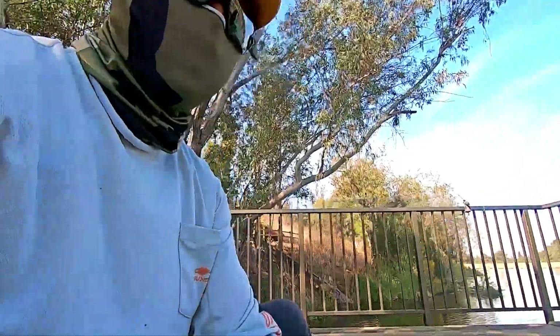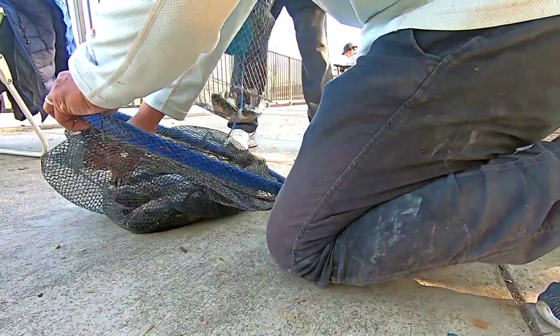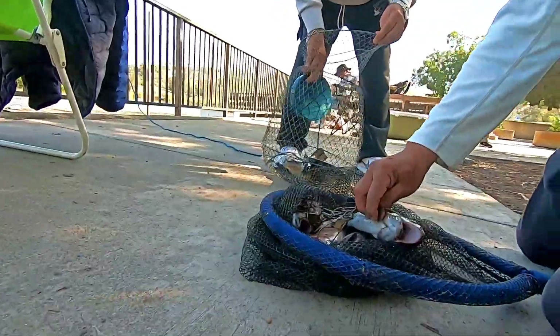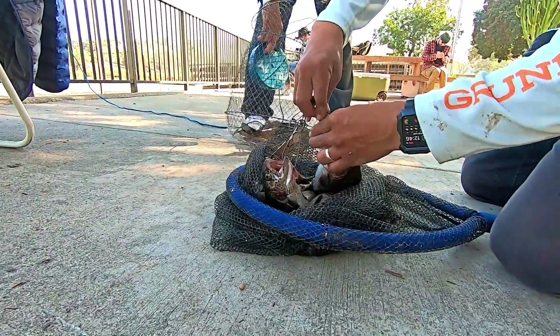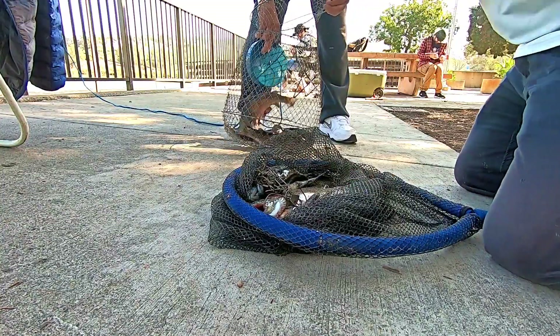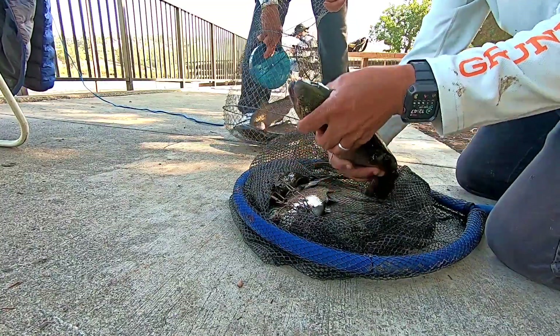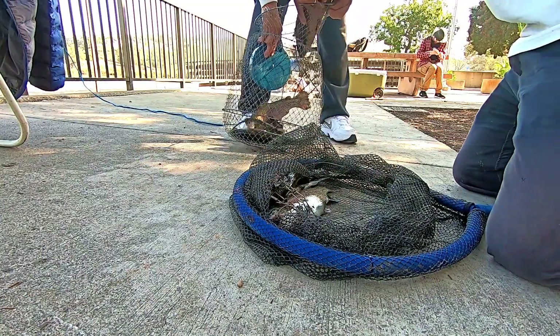I'm hoping to continue this streak as I fish more fresh water tomorrow and the next day, so stay tuned — I will be posting more videos in the coming days. Thanks again for watching, and please give this video a thumbs up. Look at this one — it's got a little hook jaw. That's a nice one, he's almost two pounds.